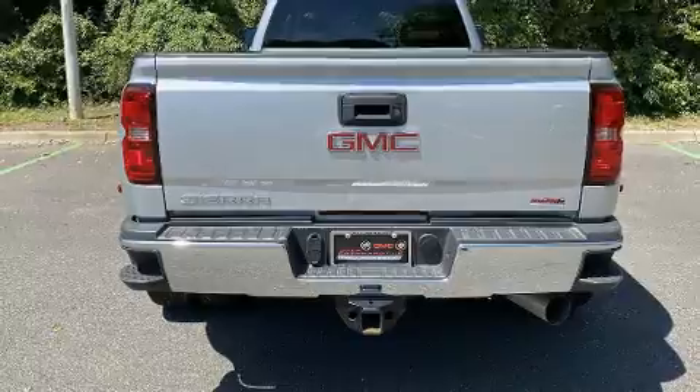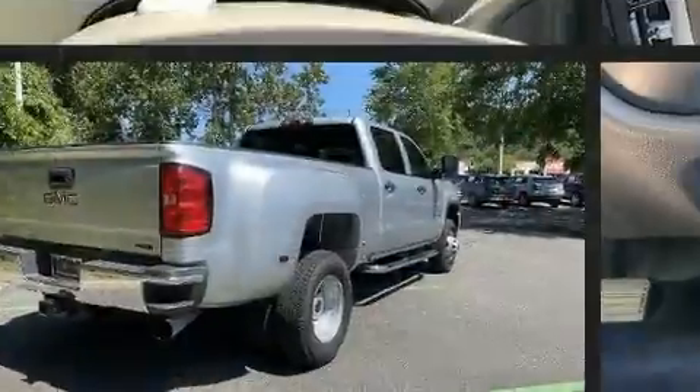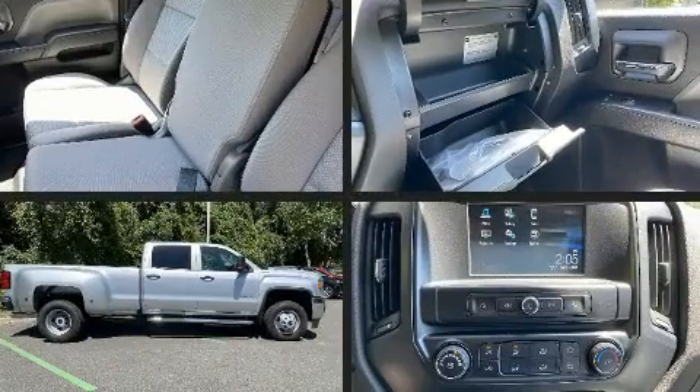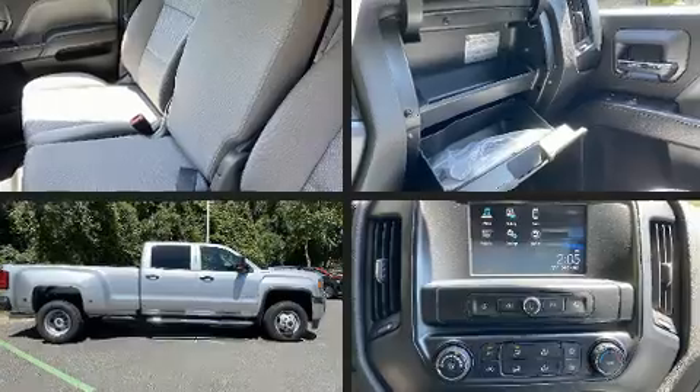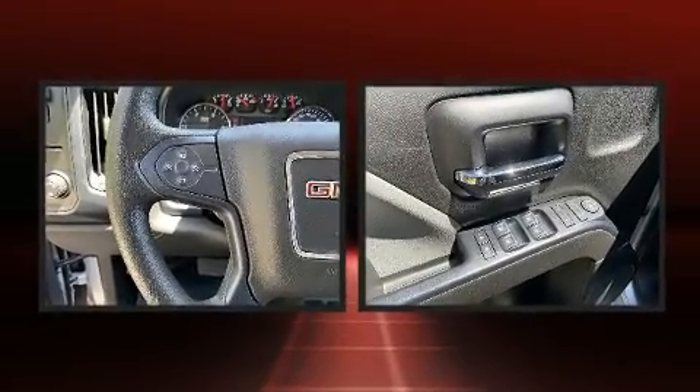All of the following features are included: a rear-step bumper, a bed liner, and one-touch window functionality. Audio features include an AM/FM radio and six speakers providing excellent sound throughout the cabin.